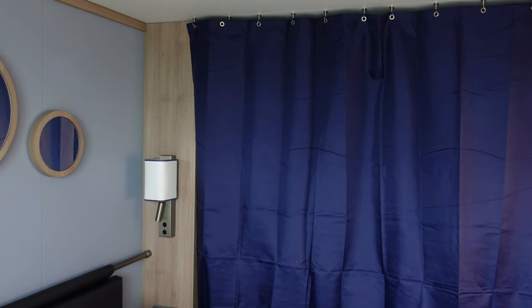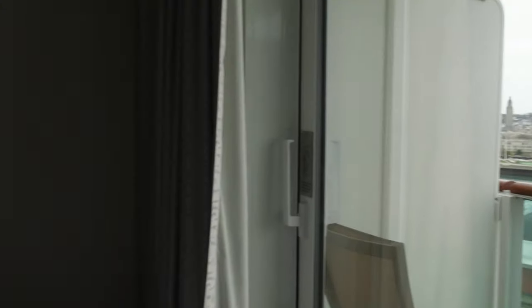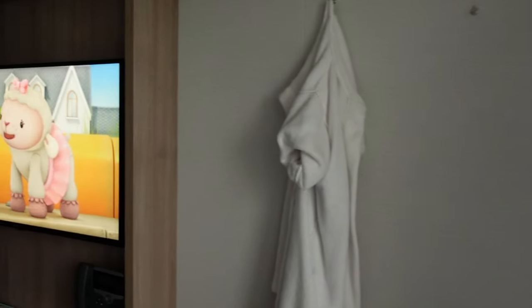By using the magnetic hooks you can set the curtain up in any configuration you want. Just make sure that the sprinkler and fire alarm aren't covered up. Here, for example, we set the curtain up so it splits the cabin in two.